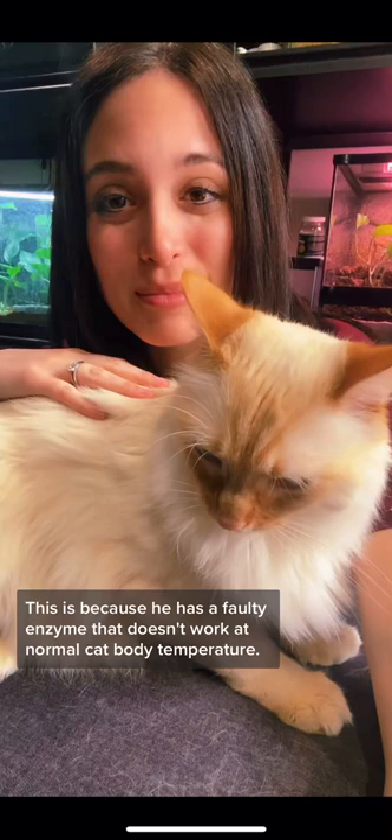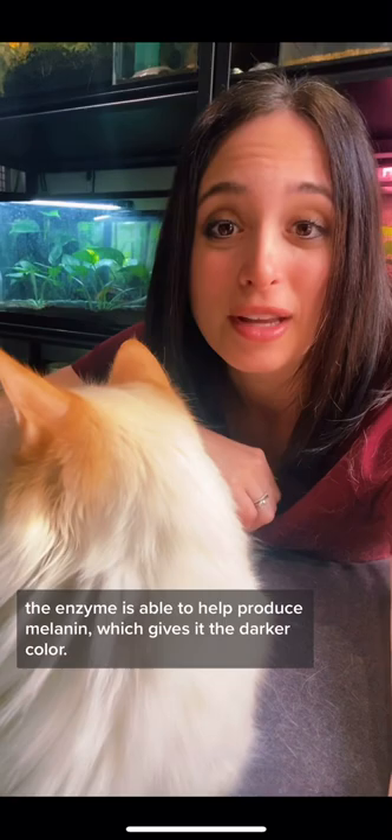This is because he has a faulty enzyme that doesn't work at normal cat body temperature. However, at the tips of his ears, where his body temperature is a little cooler, the enzyme is able to help produce melanin, which gives it the darker color.